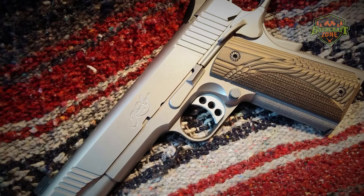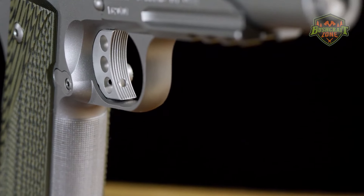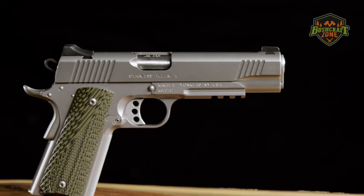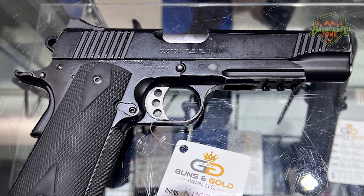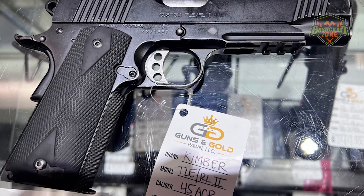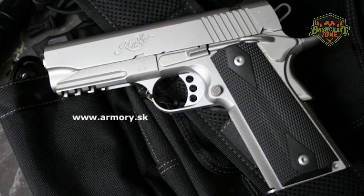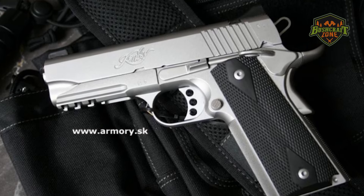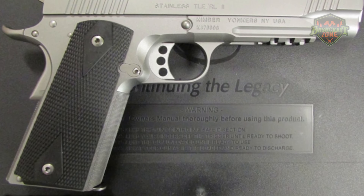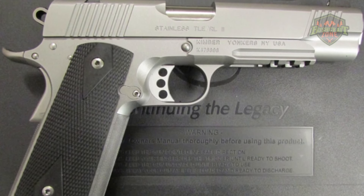The TLE RIL-2's tactical ledge night sights offer quick target acquisition in all light conditions. The pistol's aggressive G10 grips ensure a secure hold, and its night sights provide clear visibility in low-light conditions. Kimber has also included a premium aluminum trigger, known for its crisp break and short reset. This model is a top choice for those who demand the best in quality, reliability, and tactical functionality in their 1911.